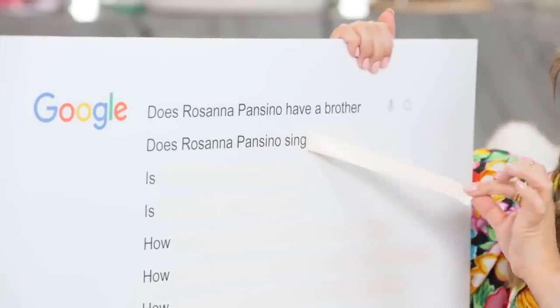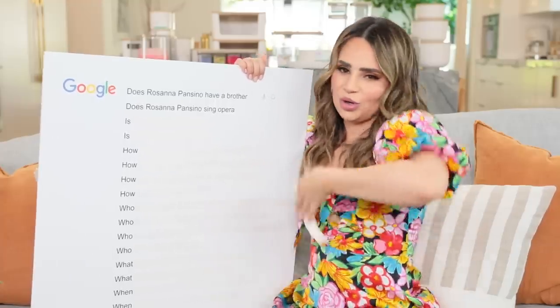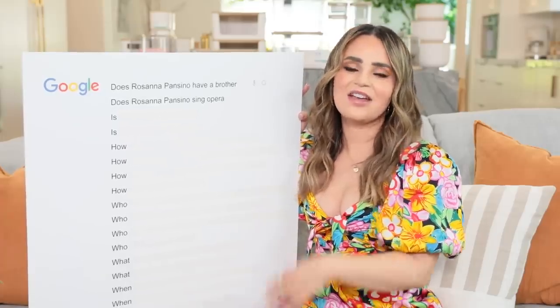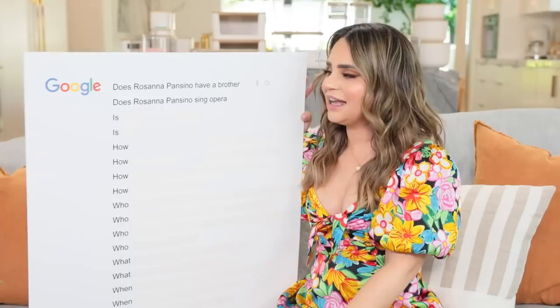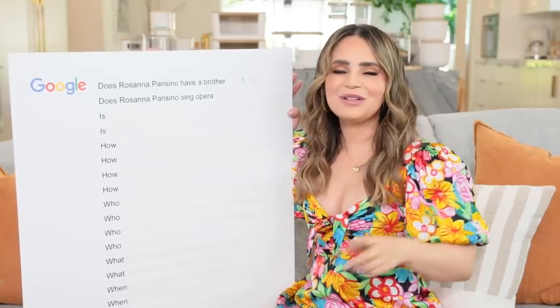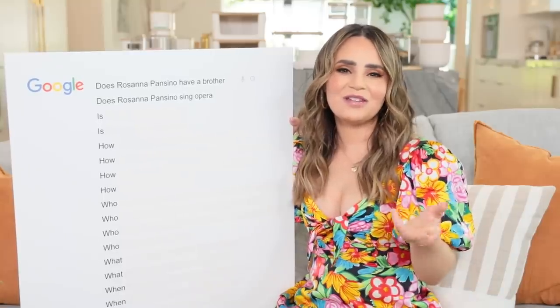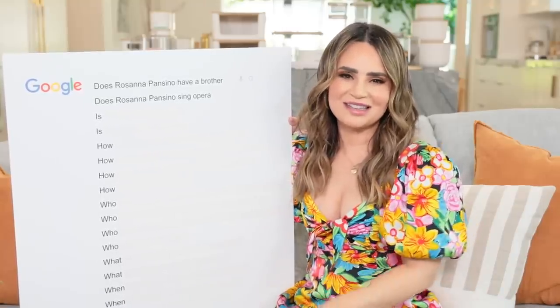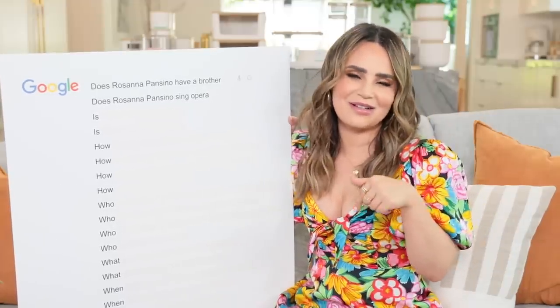Does Rosanna Pansino sing opera? Yes I do! In high school I started as the lead character Sandy, and then in college I took advanced solo performance classes in singing and opera. Now I'm making YouTube videos! Let me know if you'd like me to sing more opera - I'll link to some below. I think we've done O Mio Babino Caro. I also recorded a Phantom of the Opera mashup with my friend Sam. We were just having fun with that one - we recorded it in a day.